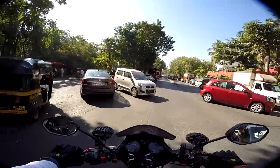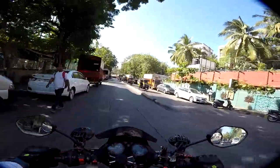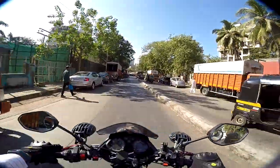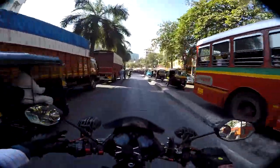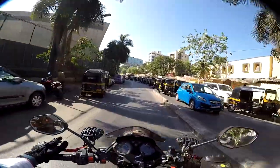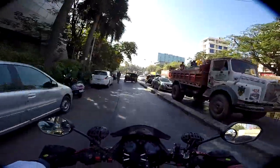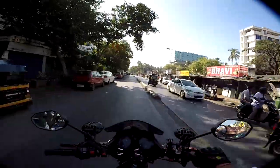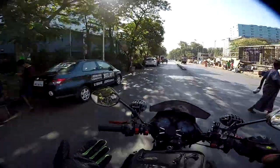It has officially stopped production of the bike. However, it will continue to be sold in the US and India in 2019. The UK has strict emission norms, so they won't be able to sell it over there.